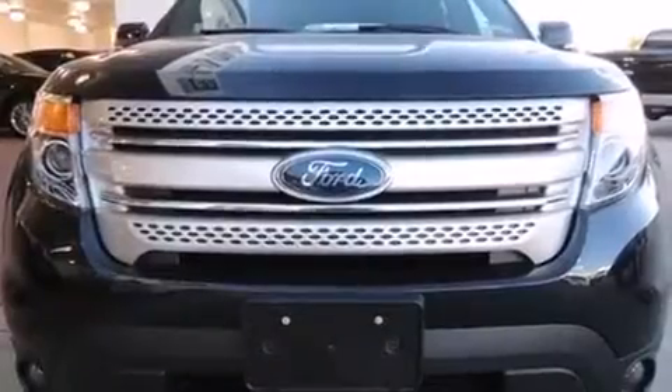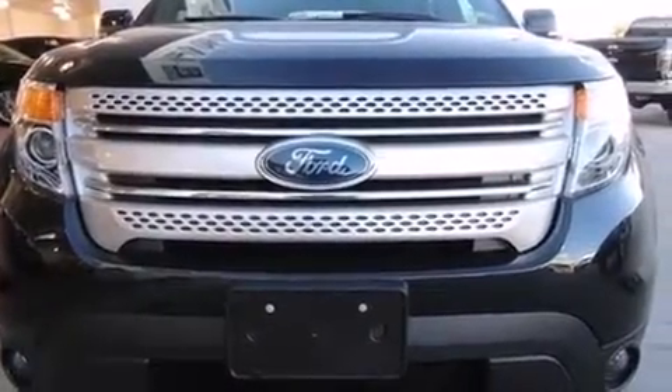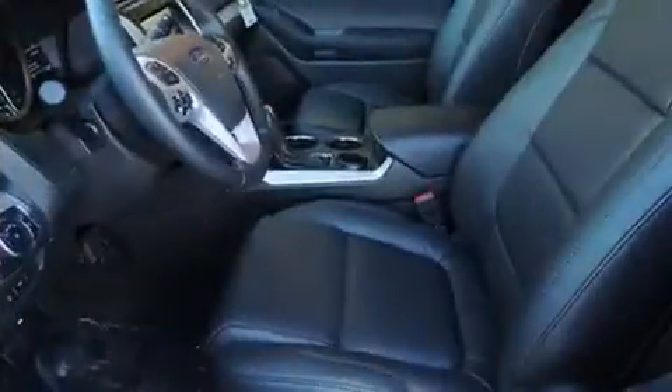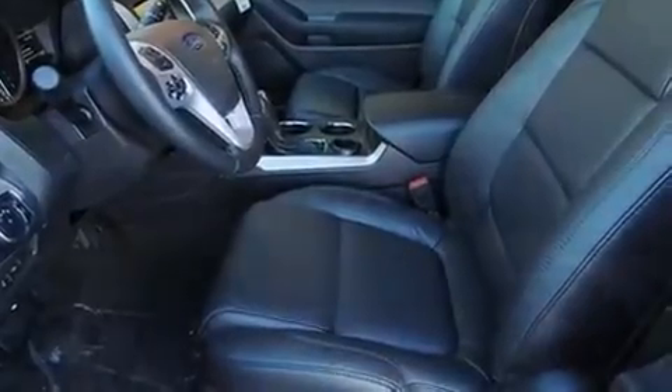It's equipped with tons of terrific amenities, but it won't break your budget. Like power windows, mirrors, and seats, one-touch window functionality, variably intermittent wipers, fully automatic headlights, and remote keyless entry.